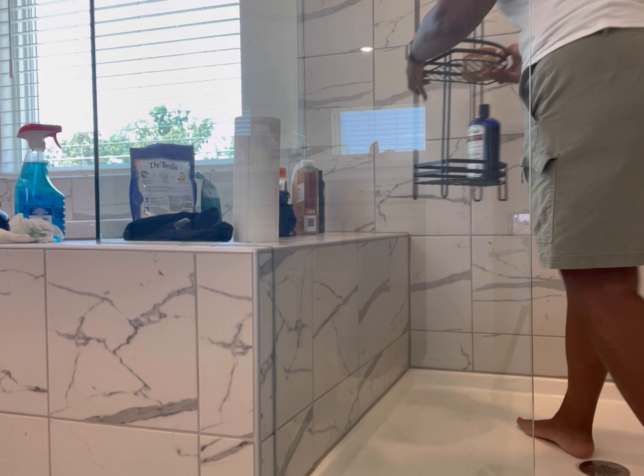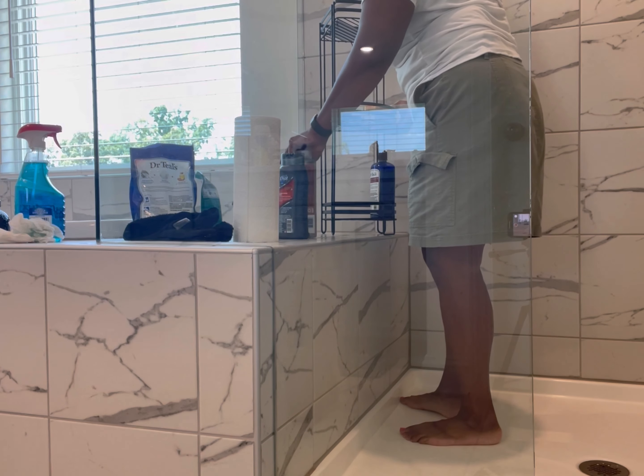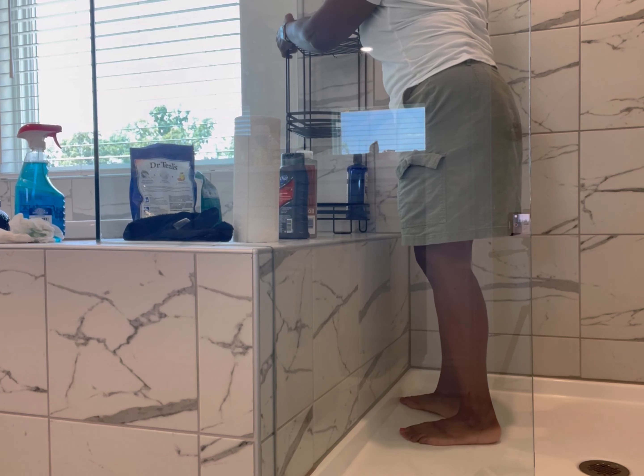I didn't have to do any deep cleaning because, again, it is brand new. But I did do some basic cleaning just to get myself started here.